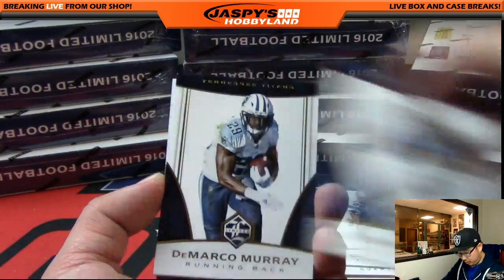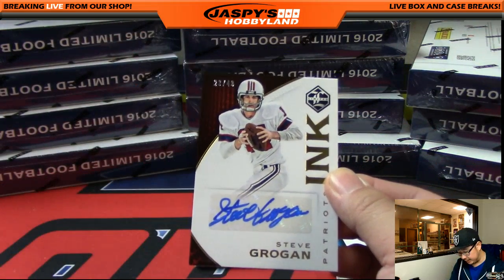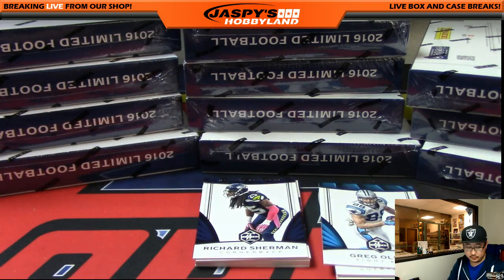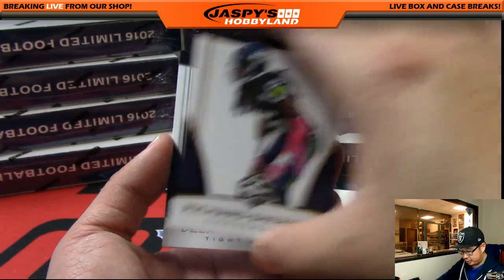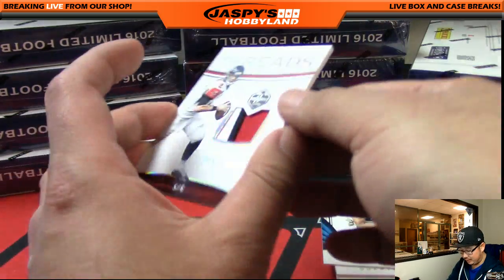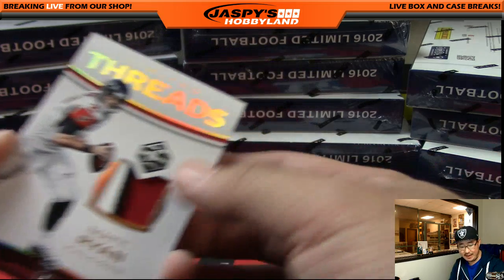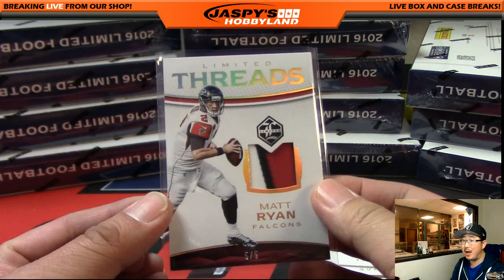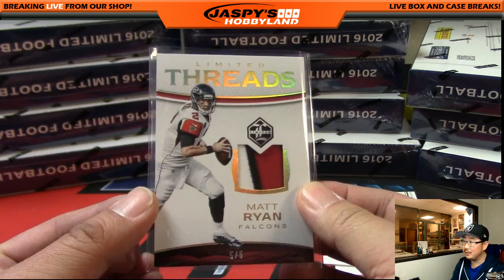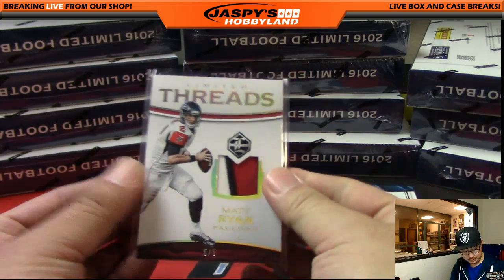Ray Lewis, Marvin Jones, DeMarco Murray, Cam Newton, and Steve Grogan — 23 out of 49 for the Patriots. Patriots auto going out to Manuel. There's Jamal Charles, Brett Favre, Richard Sherman, and Delaney Walker with Matt Ryan — 20 out of 99. Matt Ryan limited threads, three-color patch, five out of five. For the Falcons — that's a nice time to get the Matt Ryan, especially if they win the Super Bowl. All aboard the Big Hit Express!